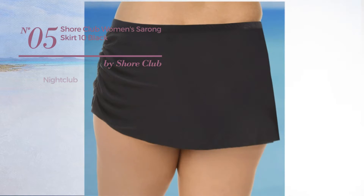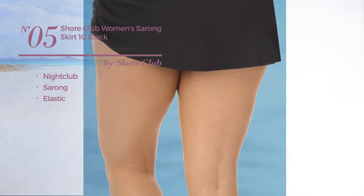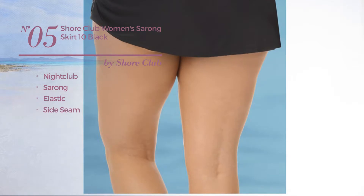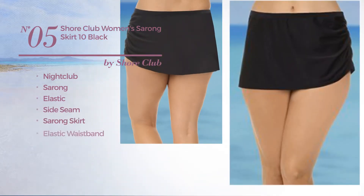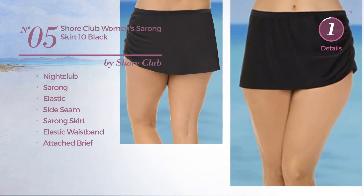Number 5: a nightclub sarong skirt produced with elastic material. This skirt includes a side seam, sarong skirt, elastic waistband, and attached brief. Available exclusively in black color.